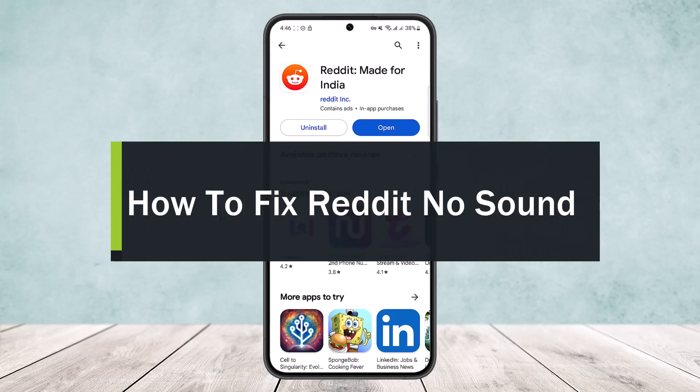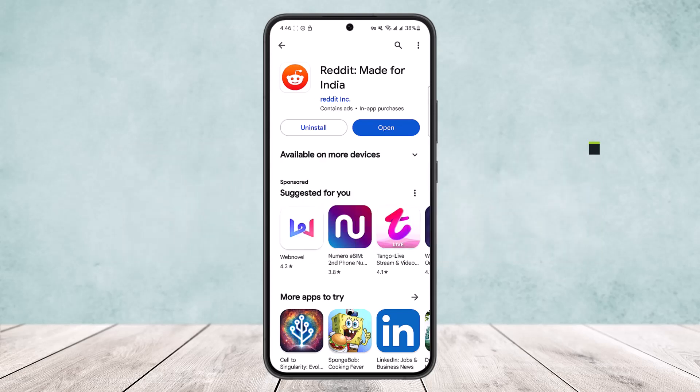How to fix no sound or sound not coming error on Reddit. Hello everybody, welcome back to my channel. Today I'll guide you on how you can fix the Reddit no sound error.